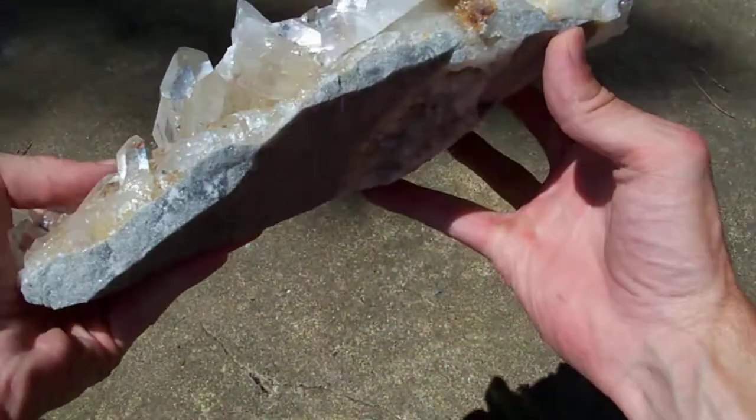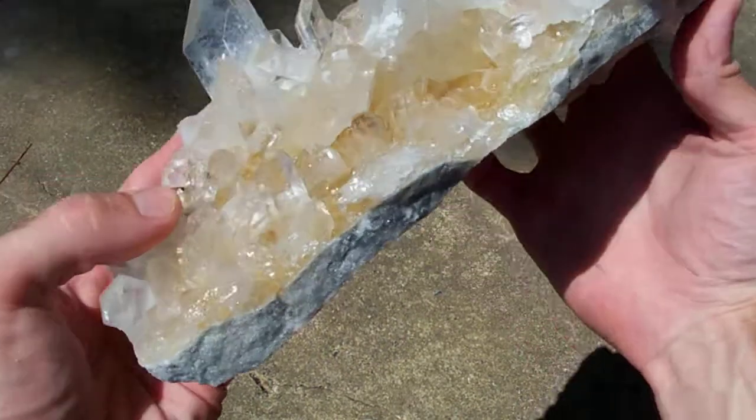It does have a bit of matrix on it, but it's not got a real thick base — it's still pretty thin.